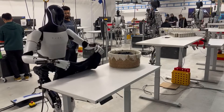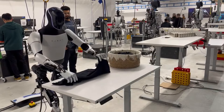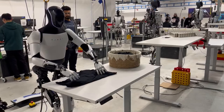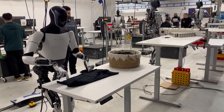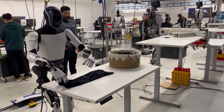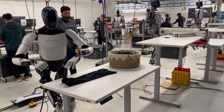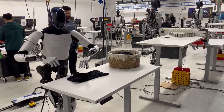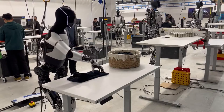Elon Musk believes it could be more significant than Tesla's vehicle business over time. In 2024, Tesla released a video showcasing Optimus's new ability to fold clothes like a pro. Although in the demo the robot was being teleoperated as it handled the task, it showed how far robotics has progressed and, in a subtle way, it has become the litmus test for dexterity in robotics.